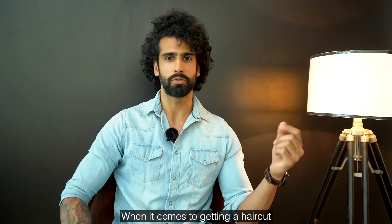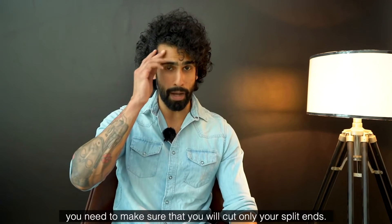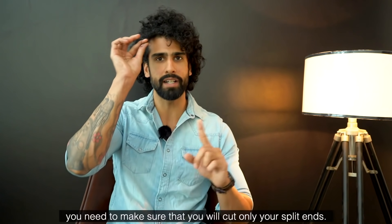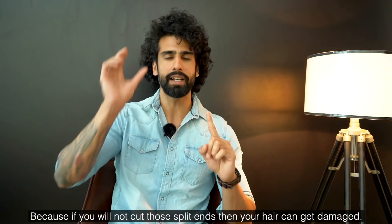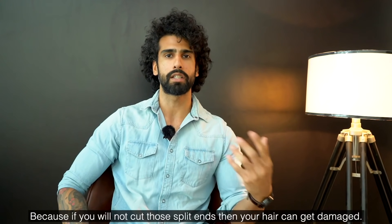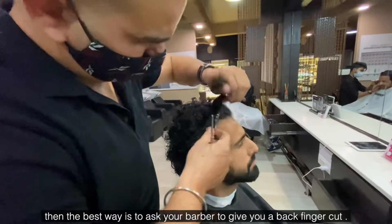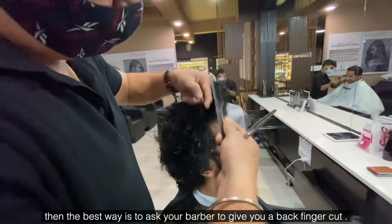When getting a haircut, make sure the ends are trimmed. Removing split ends is important because if you don't cut them, the damage will spread and your hair will become more damaged over time.